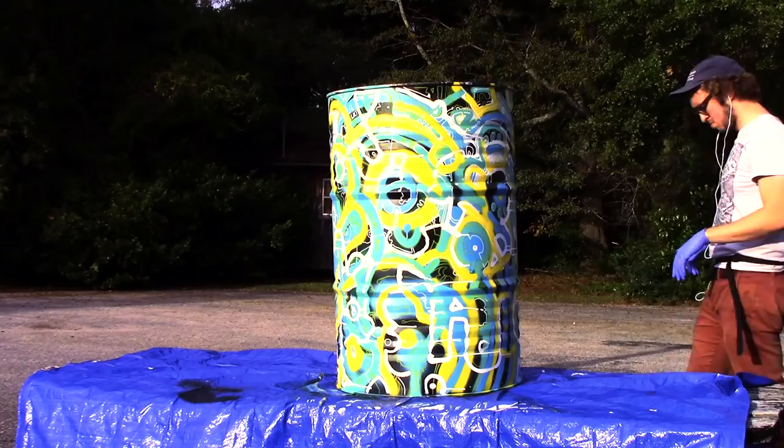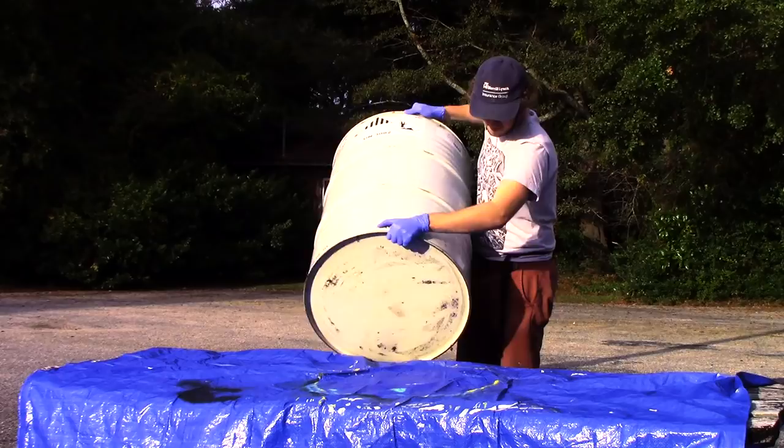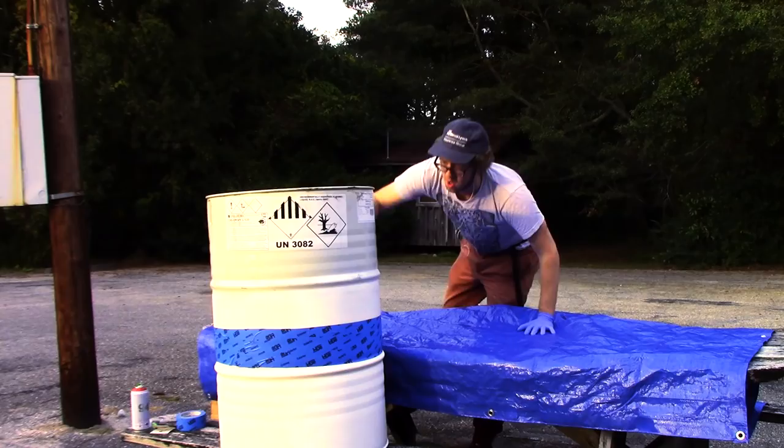I used Montana 94 spray paints, which are pretty nice spray paints — I think they're called MTN 94. I think the MTN stands for Montana, though maybe it stands for Mountain, because that is a pretty common abbreviation for Mountain. I think it stands for Montana.